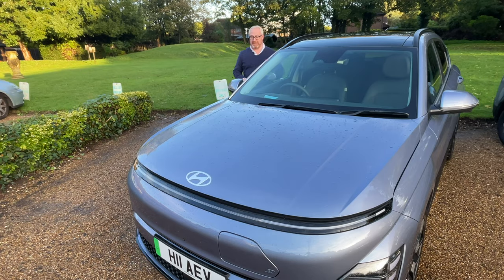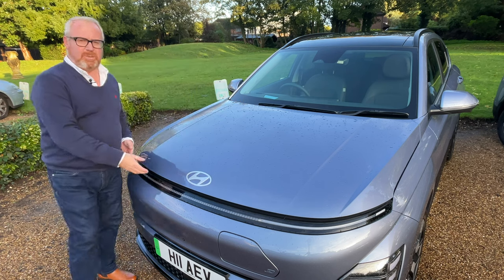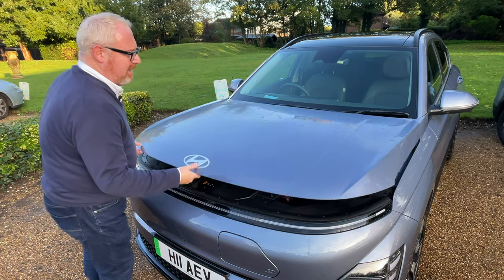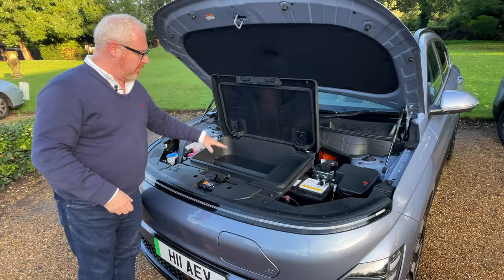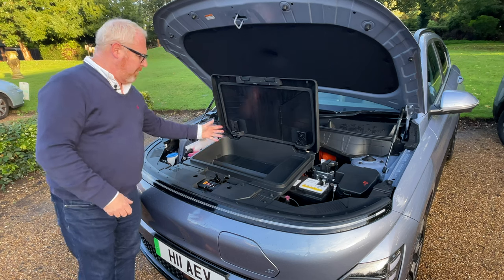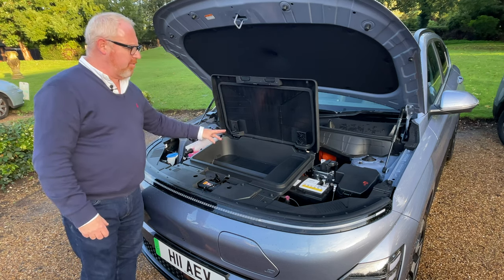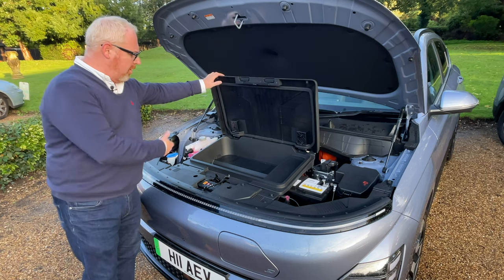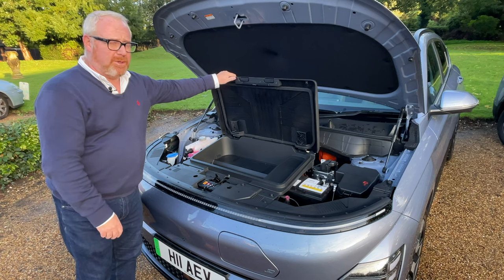At the front of the Kona, Hyundai have managed to put in an extra 27-litre storage space, much like Kia have done with the Niro. It's not huge, but it would be enough for some extra charging cables, a small rucksack, or some muddy walking boots after walking the dog. It's a bit more practical than the Peugeot.